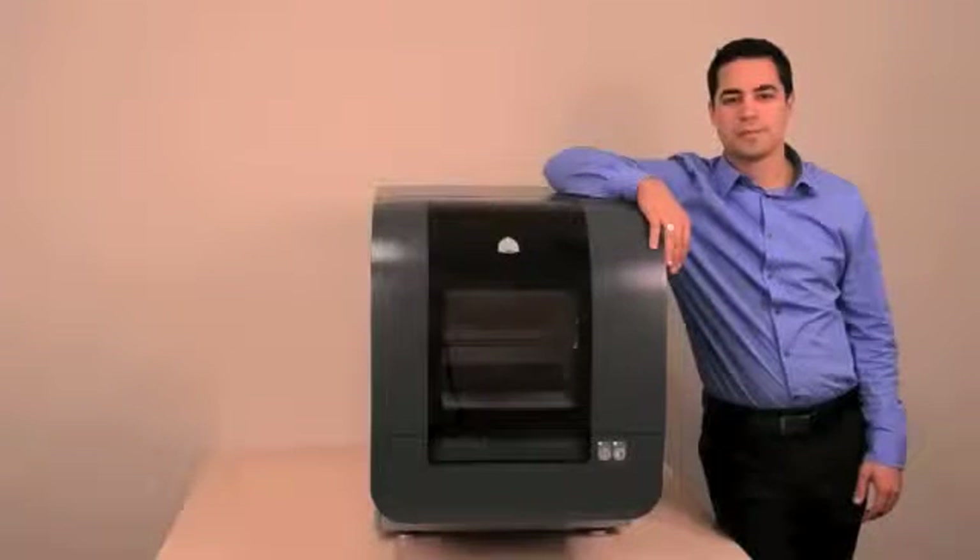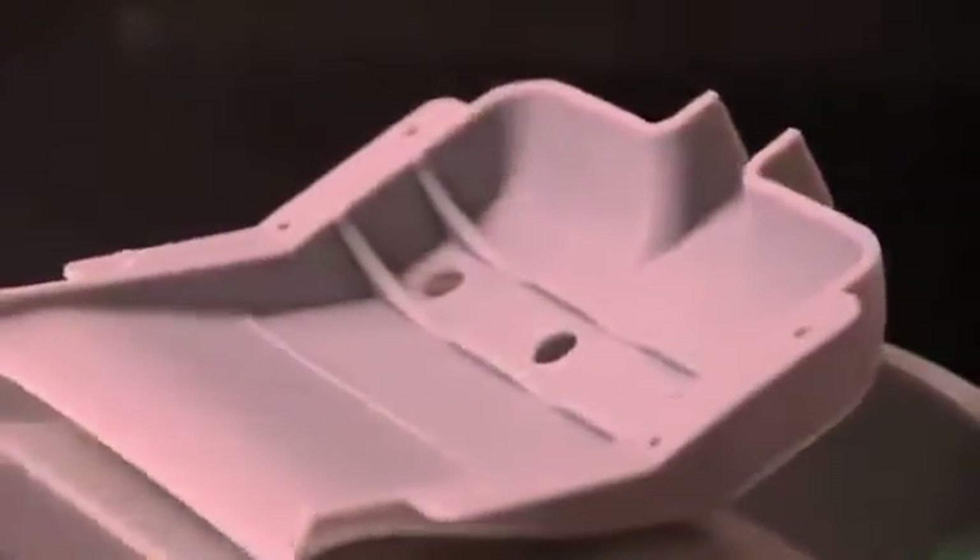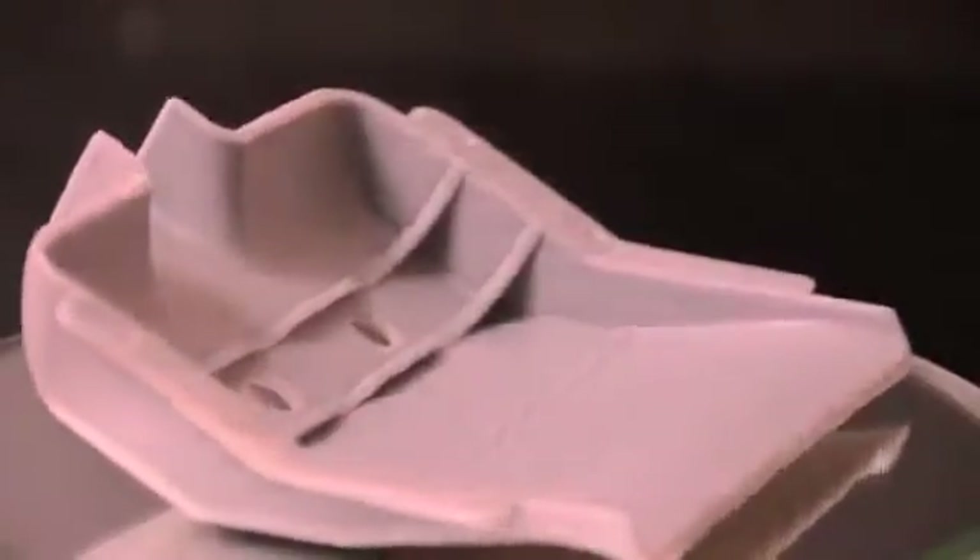I'd like to introduce you to the newest member of the PROJECT family, from 3D Systems, the leader in 3D printing technology. This is the PROJECT 1500 Personal Color 3D Printer. The PROJECT 1500 is the first truly affordable personal 3D printer to offer high resolution printing of durable plastic models, prototypes, and end-use parts with your choice of color.